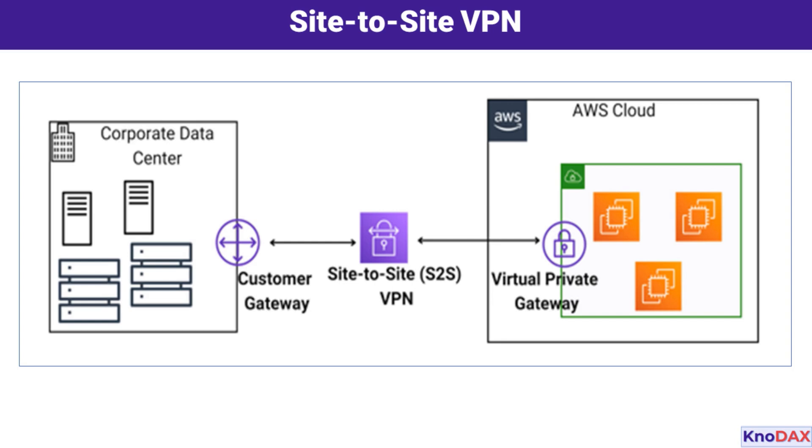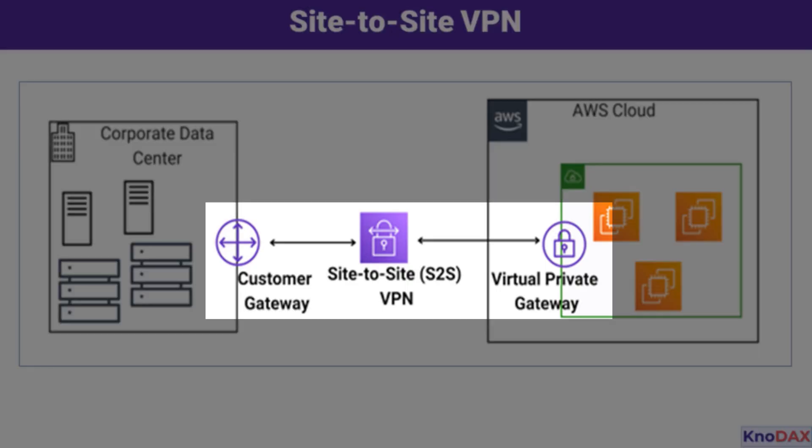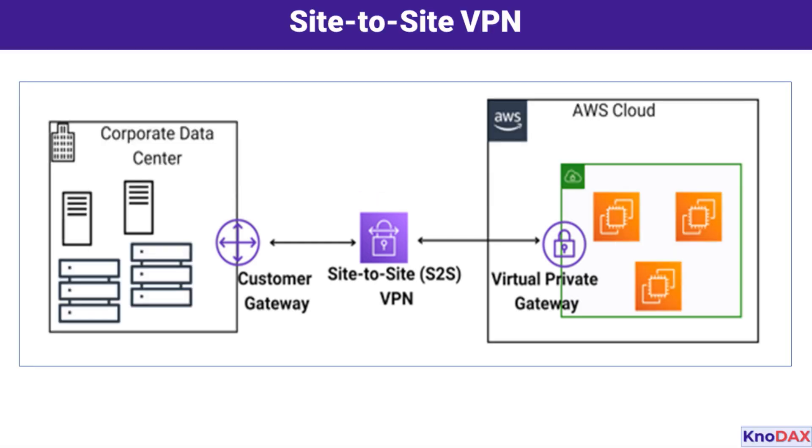This setup provides a cost-effective way to securely extend your on-premises network to the cloud. On the AWS side, we have the Virtual Private Gateway — the endpoint that receives the encrypted VPN traffic from your customer gateway. It acts as the bridge between your on-premises network and the AWS Virtual Private Cloud (VPC). The Virtual Private Gateway ensures that your resources inside the AWS VPC, like EC2 instances, databases, and other services, are securely accessible from your on-premises environment. The flow of communication is as follows: data leaves your corporate data center through the Customer Gateway, passes through the encrypted tunnel created by the Site-to-Site VPN, and finally reaches the Virtual Private Gateway on the AWS side, enabling secure access to your cloud resources.